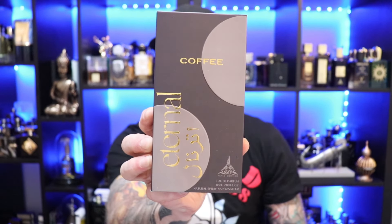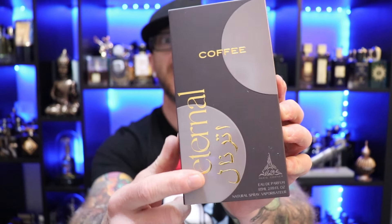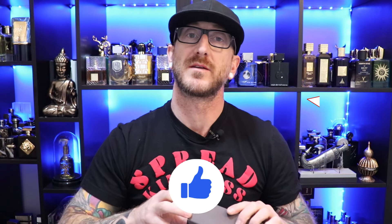There we have the box presentation for Eternal Coffee. Not much to this — has some gold shimmery writing right there with the name of the fragrance, some Arabic script sitting right there, but other than that, typical cardboard box. Let's check out the bottle.